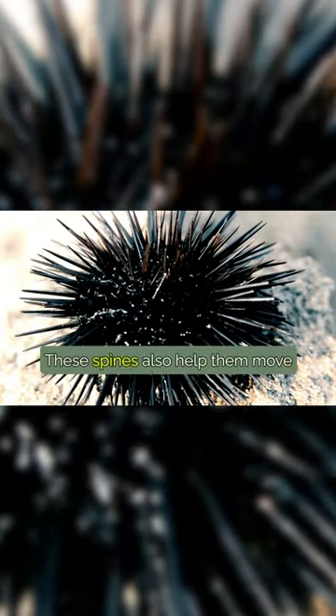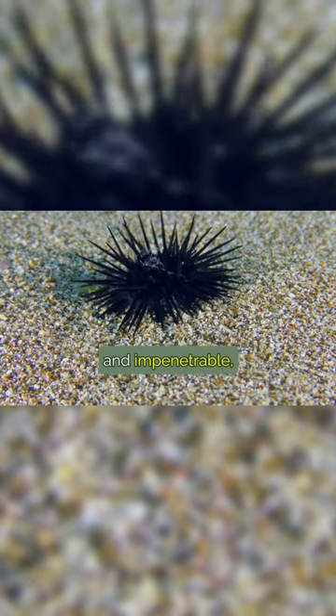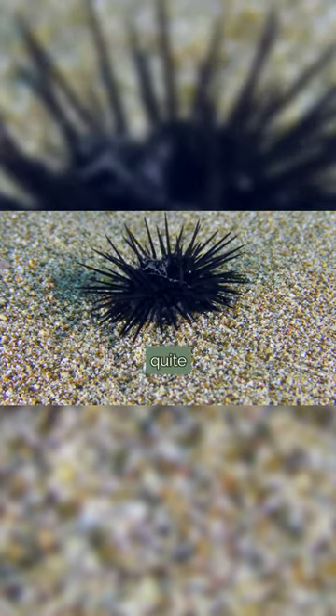They have a round shape, covered in sharp spines that act as their protective armor. These spines also help them move and anchor themselves to the ocean floor. Though they may seem hard and impenetrable, sea urchins are actually quite delicate.